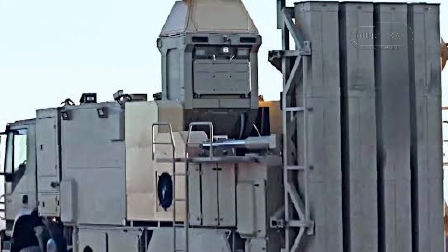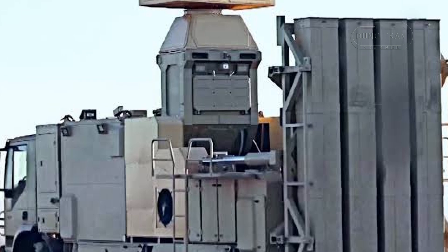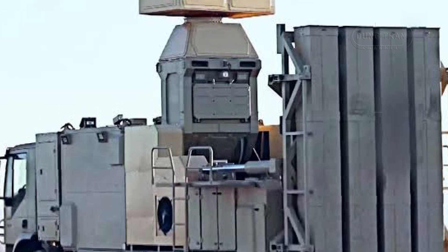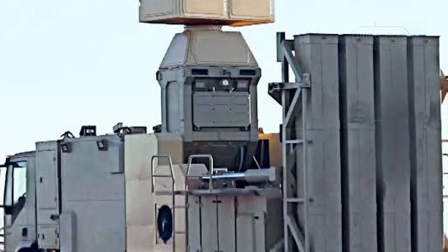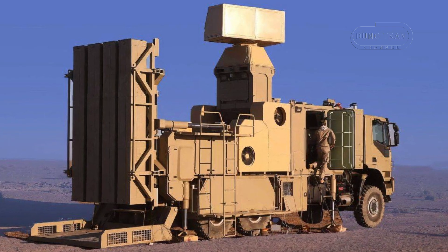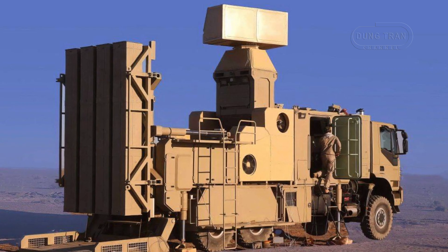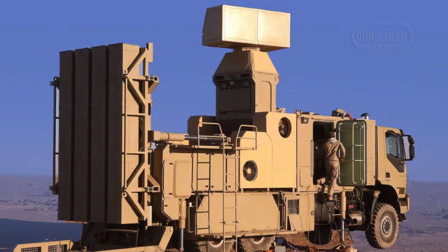One of the Zubin's most notable features is its high tactical mobility. Mounted on a 6x6 truck chassis, the system can be swiftly relocated to respond to dynamic battlefield conditions. Its 360-degree coverage ensures comprehensive protection against threats from any direction.